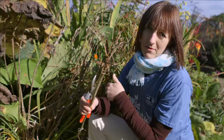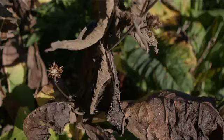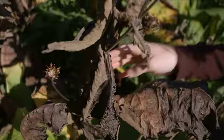You can leave the stems on the plant and they'll work for nature, or you can take them off, cut them into sections, and have a little mini habitat pile.